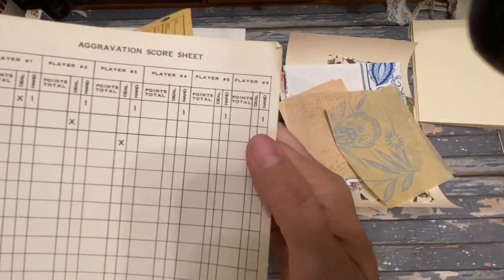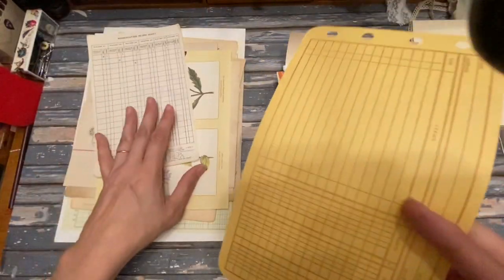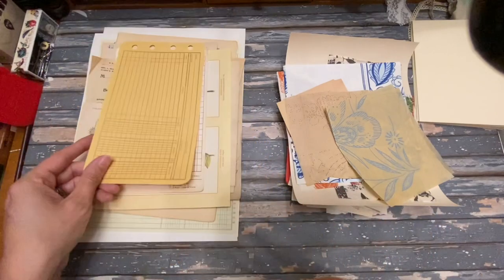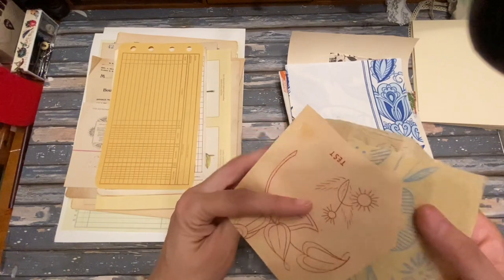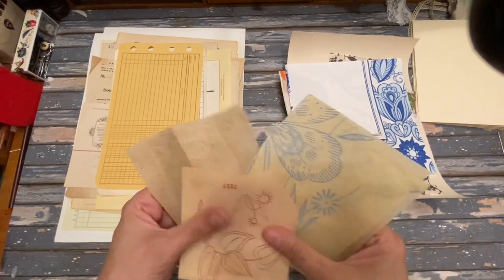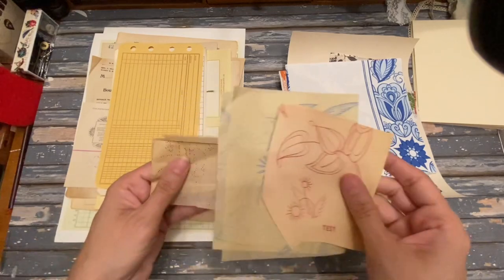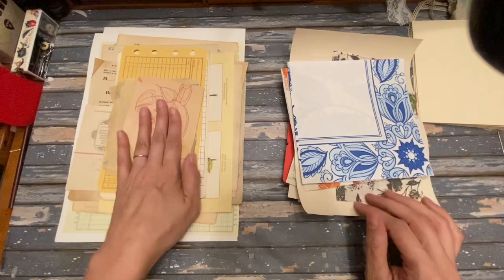We've got some little paper items here. This is a fun sheet from the Aggravation game — an aggravation score sheet, yellow and kind of nice. Another piece of ledger divider, two-sided. And three pieces of miscellaneous pattern paper — I think some of these are from Aunt Martha's pattern paper — with butterflies, flowers, and different things on them, which are really fun for collaging.